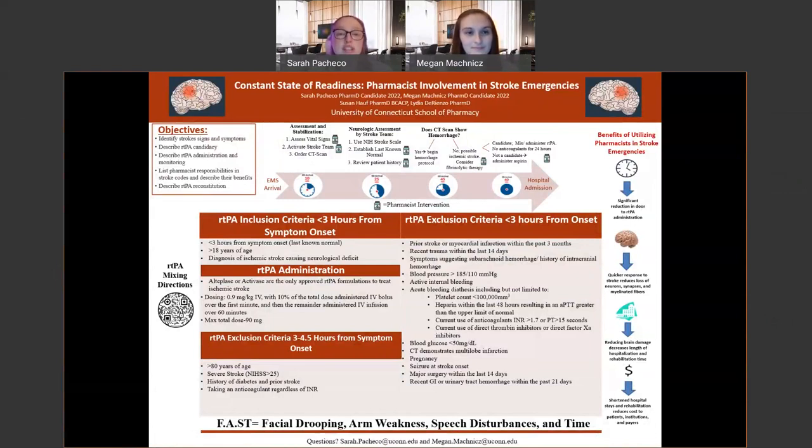Our preceptors for this project were Susan Hoff, PharmD, BCACP from Lawrence Memorial Hospital, who specializes in anticoagulation, and Lydia DiRenzo, PharmD, who specializes in emergency medicine.